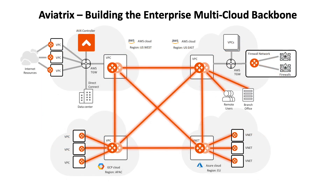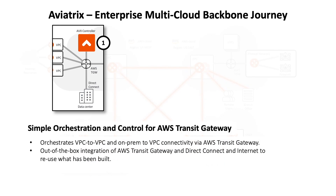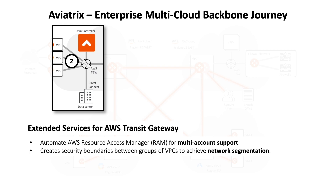Drilling down one layer deeper, let's transition to a more detailed view through which we can highlight how Aviatrix customers use the enterprise cloud backbone. One of the simplest and often the starting point for customers only requires the Aviatrix controller, installed from the AWS Marketplace, to intelligently orchestrate and control deployments and ongoing operations of the native AWS Transit Gateway, VPCs, and Direct Connect connections to on-premise data centers. This already greatly simplifies deployment and management and adds features including multi-account support and security domain network segmentation, which are not offered by native constructs alone.